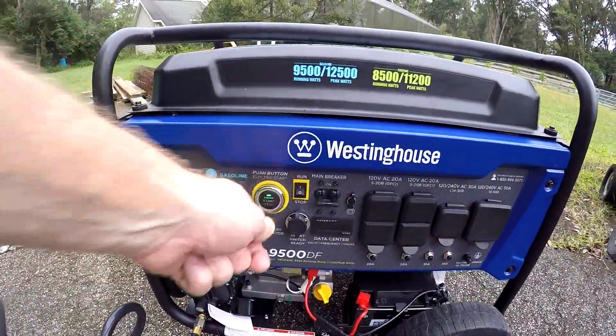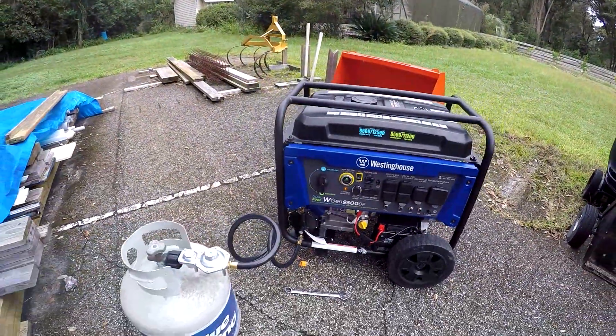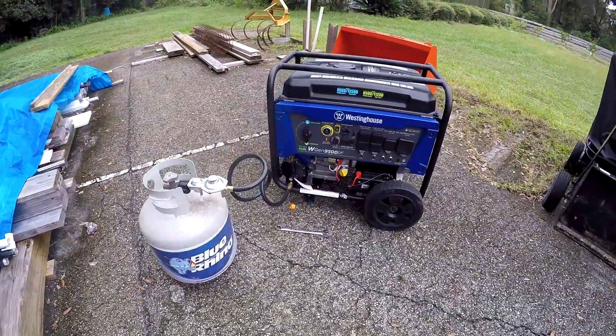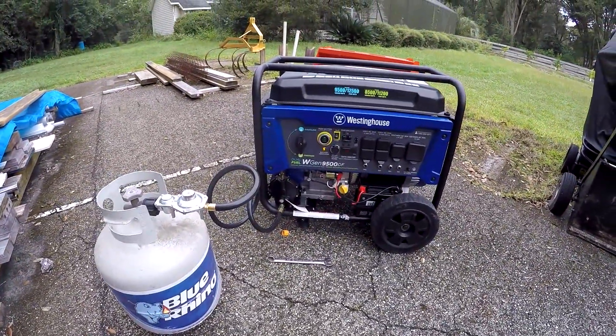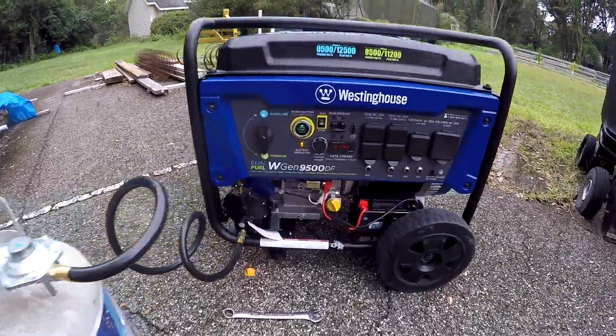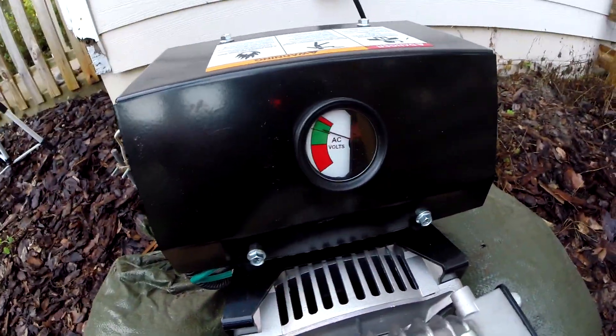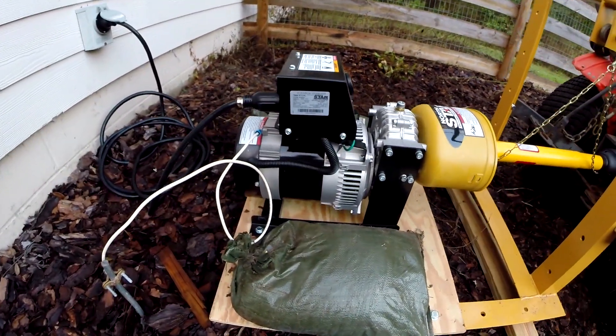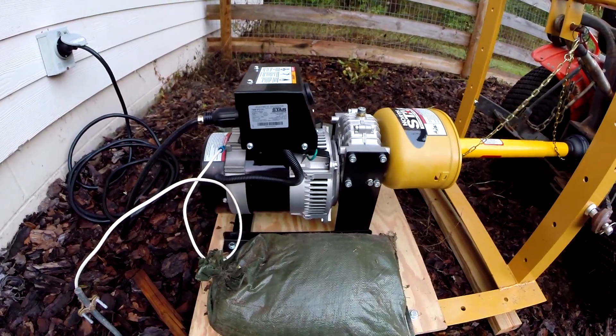I went ahead and got out all my generators, topped them off with fuel — gas and propane — started them up, and let them run for about an hour to make sure they were all in good working order. I even got out my PTO generator, hooked it up to the tractor just to have it ready, and ran it for about an hour to make sure everything's all set to go.